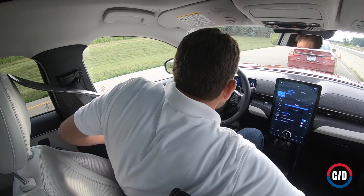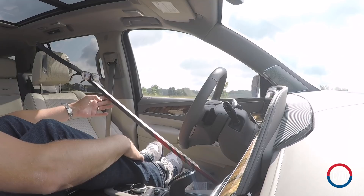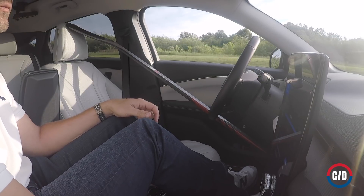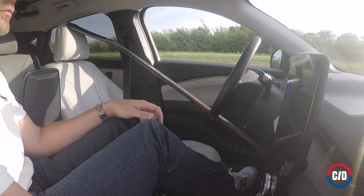Finally, we went for the full Monty, getting out of the driver's seat and letting the car fend for itself. Every last vehicle let us use its systems with no one in the driver's seat. Most of them, when saddled with a weight on the helm, would mind the steering and speed for as long as you dare.